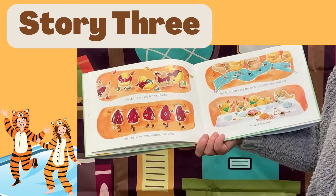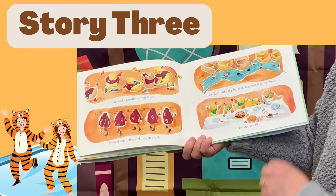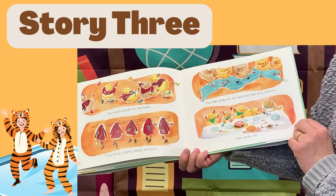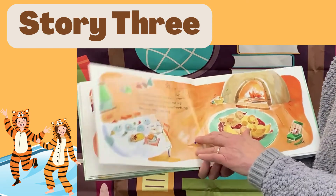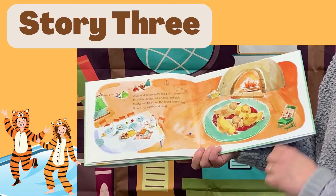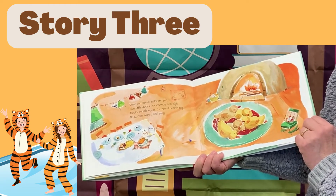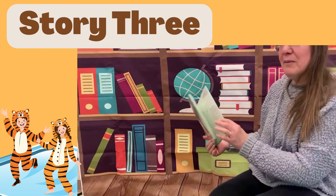Five ducks wrestle ten wet boots, hang damp mittens, skates and suits. Five little ducks dry ten duck feet, rub down feathers — now ducks eat. They all look very hungry. Cake and cocoa, milk and pie — five little ducks lick crumbs and sigh. Ducks cuddle up on the round hearth rug, rosy, cozy, warm and snug. And they're all sound asleep. What a busy day. Thanks for sharing.